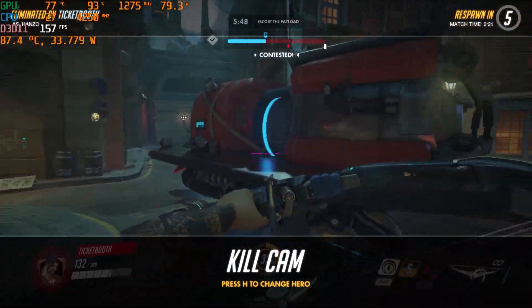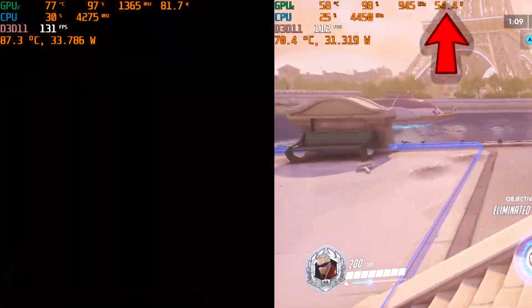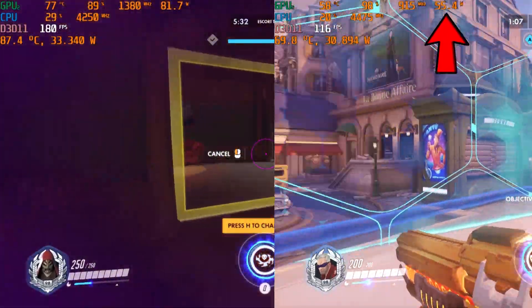This video will demonstrate thermal performance when a glitch happens and the GPU will only boost to 55W. A reboot fixes this should this happen to you.